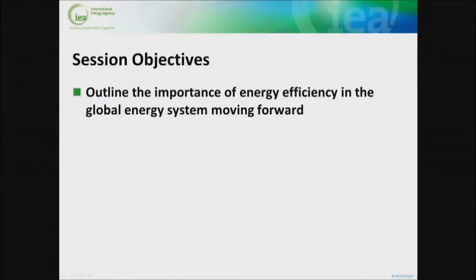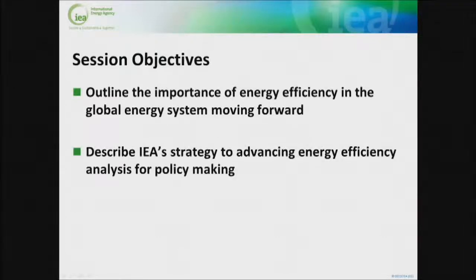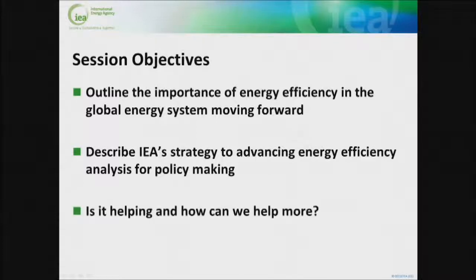To outline the importance of energy efficiency in the global energy system moving forward, to build on what's been said in the opening session this morning, to describe some of the work that we're doing to try and advance the way we analyse energy efficiency and make it more interesting for policy makers, and to ask you if this approach that we're taking is useful and what else we can do going forwards.